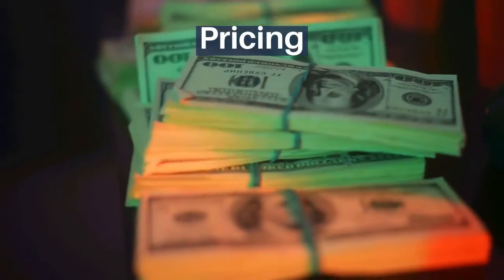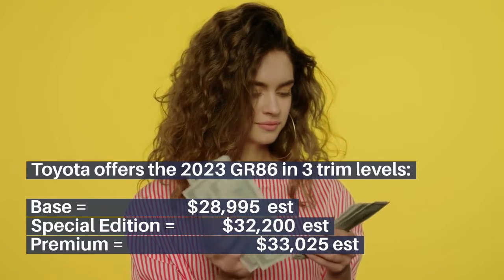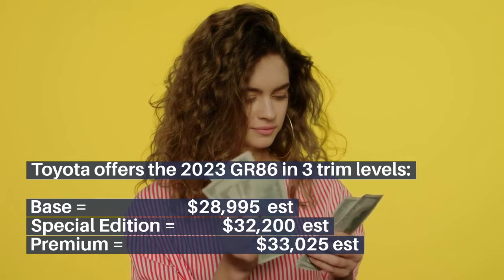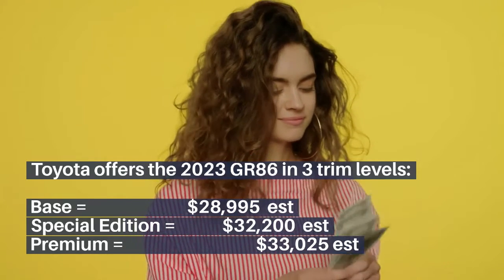Pricing: Toyota offers the 2023 GR86 in three trim levels. The base trim is $28,995, the special edition is $32,200, and the premium trim is $33,025.